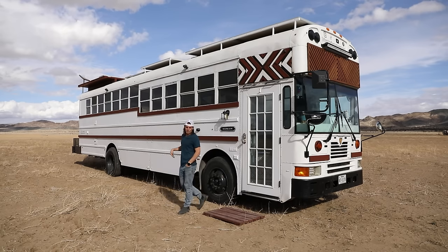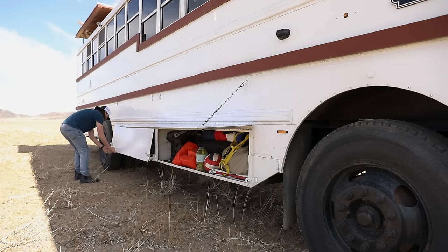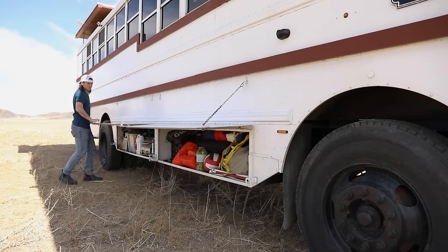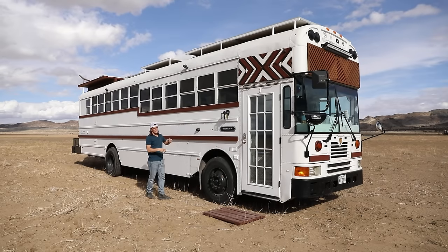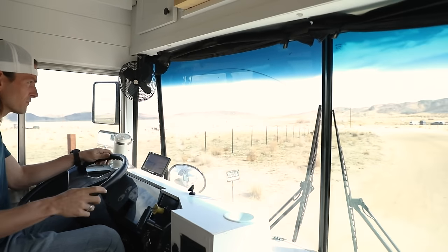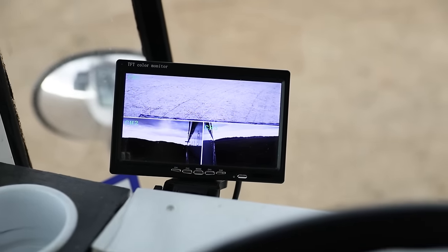Unfortunately, when we bought our bus it didn't come with storage, so we had to build our own. We added two six-foot-long storage containers that both shut and seal. As you go down the side of the bus, we added cameras — one on each side and a backup camera — so when I'm driving I'm able to see both sides and the back. When you're driving something this big, it really helps to be able to maneuver around in tight spots.